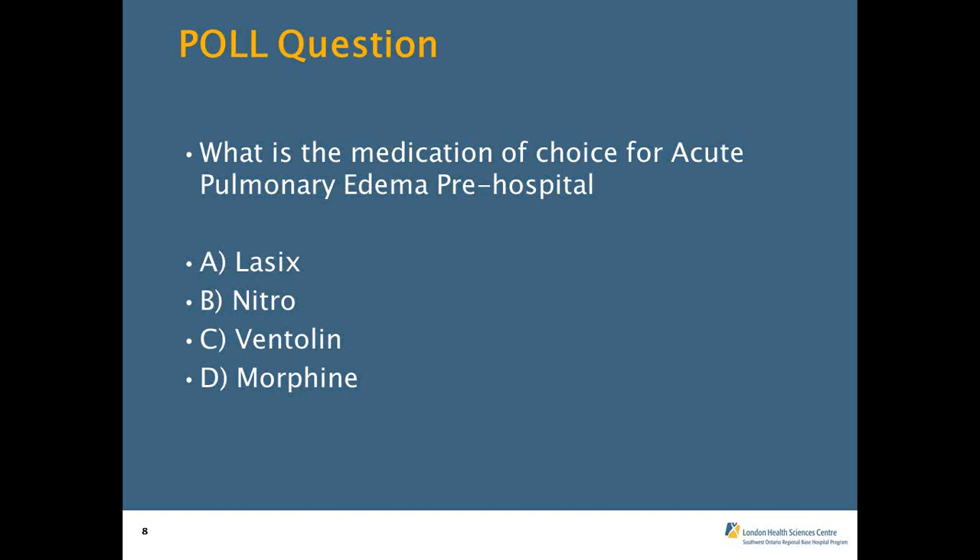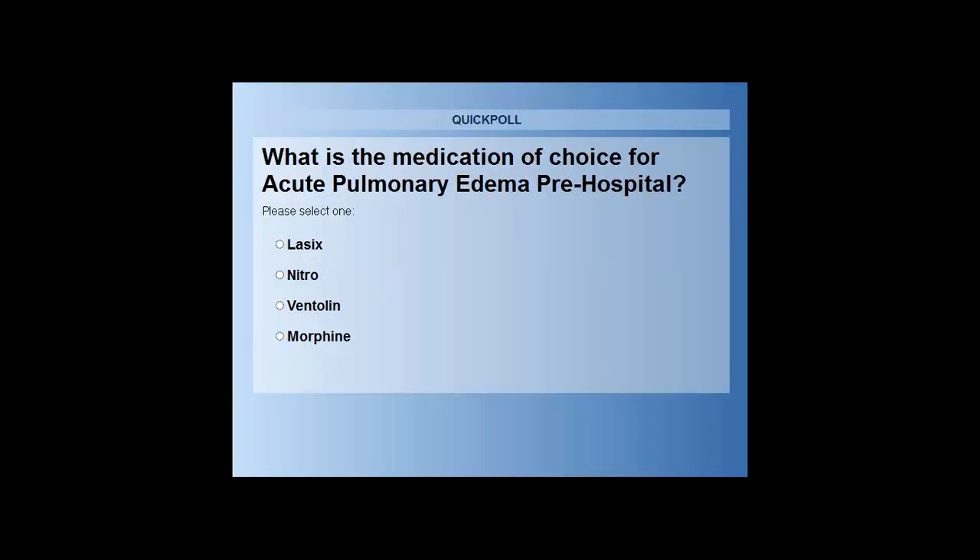Poll question: What is the medication of choice for acute pulmonary edema? Options were A) Lasix, B) Nitro, C) Ventolin, or D) Morphine. 85% of respondents identified Nitro as the medication of choice. The correct answer is B, nitroglycerin, because it reduces afterload — so that car can keep driving forward.